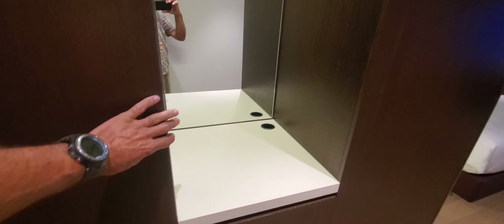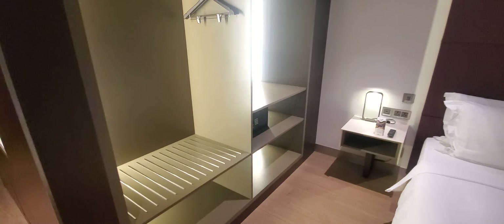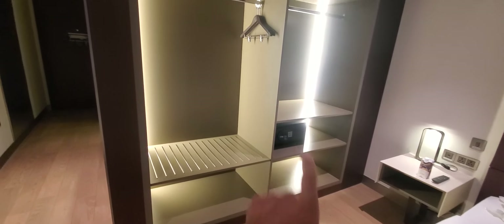There's a closet, and there's a mini fridge in here. Around the corner there's more storage and a safe.